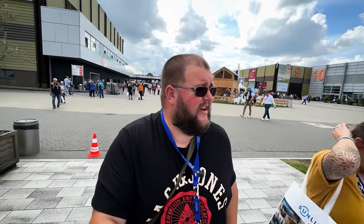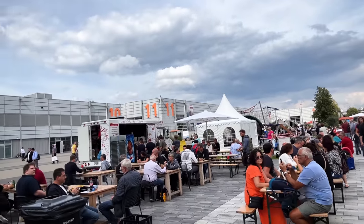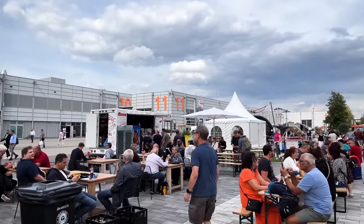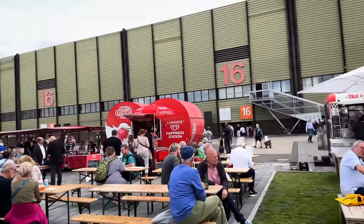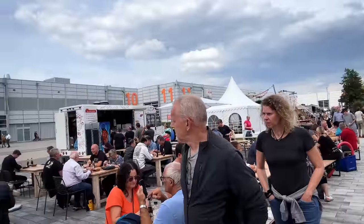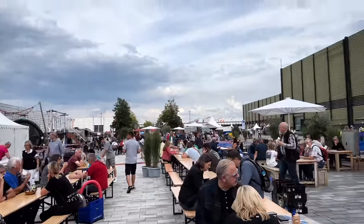We're going to Hall 11 now. But look at the outside area — you've got hot dog stands, ice cream stands, burger vans over there, and all the outside seating. It's absolutely brilliant.